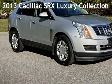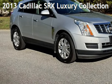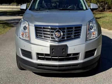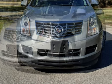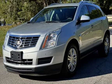Presenting a pre-owned 2013 Cadillac SRX Luxury. This four-door SUV has a six-cylinder, 3.6-liter V6 engine, with all-wheel drive, and an automatic transmission.